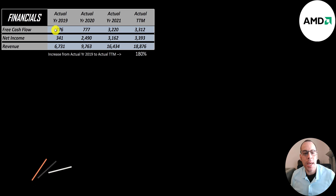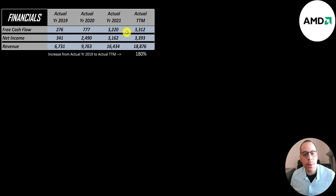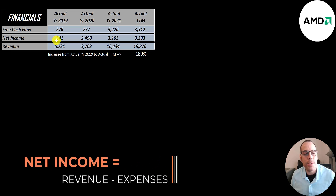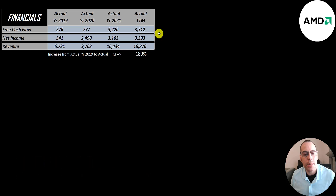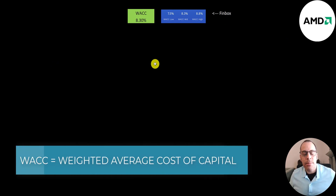Free cash flow is cash flow from operations minus capital expenditures. Look how much their free cash flow grows from under $300 million to $3.3 billion. Net income is the profit or loss on the income statement — it's revenue minus expenses. That also grows a lot from $340 million to $3.4 billion. Revenue grows each year from $6.7 billion to almost $19 billion, a 180% increase from 2019 to the trailing 12 months.